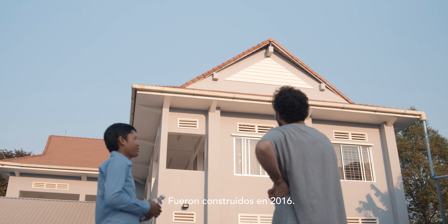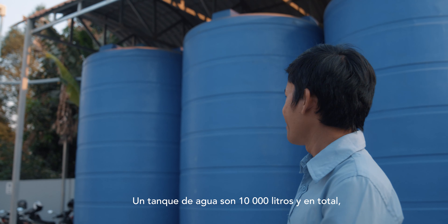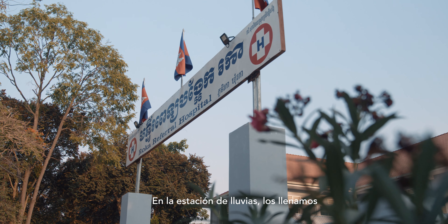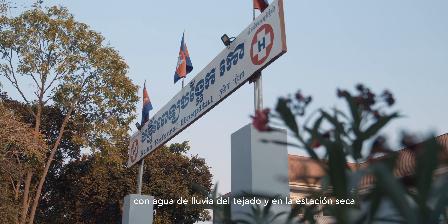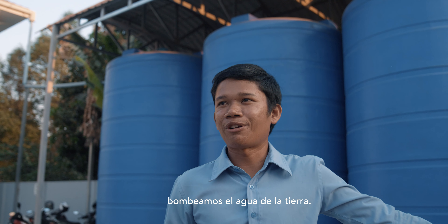They built it in 2016. One water tank is 10,000 litres and another is 30,000 litres. In rainy season we collect water from the roof, and in dry season we pump the water from the ground.